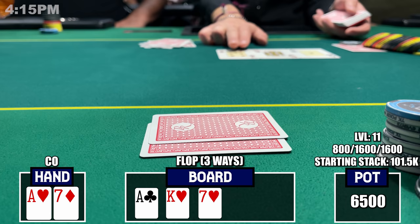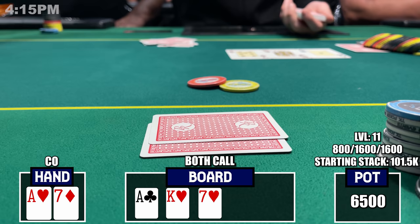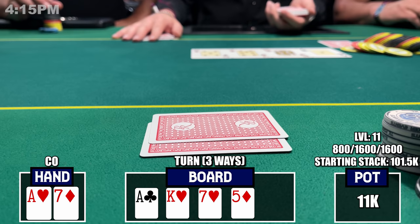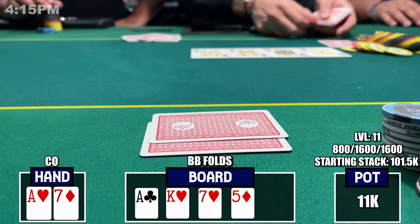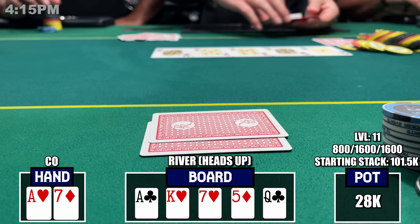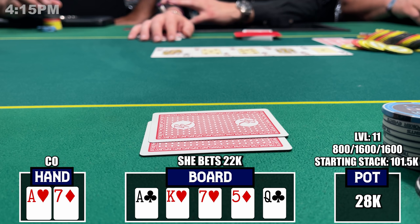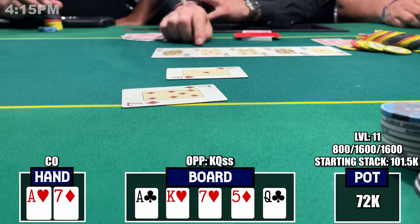Three ways in position, the flop is magical: Ace-King-Seven with two hearts. Action checks to me and with $6,500 in the middle I bet small to $1,500. Both players call, so we've got action. The turn is the five of diamonds, action checks to me again, and I size up to $8,500 targeting the chip leader's deep stack. She calls, the big blind folds. The river is a queen — the flush draw misses — but she reaches for chips and bets $22,000.